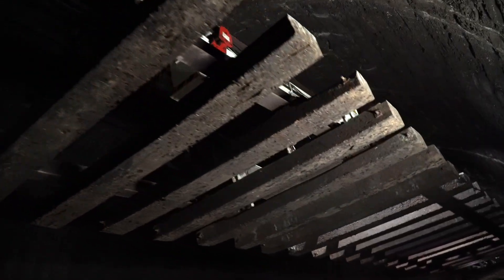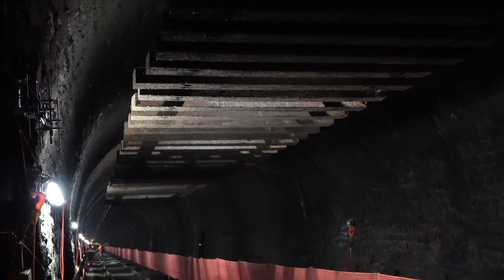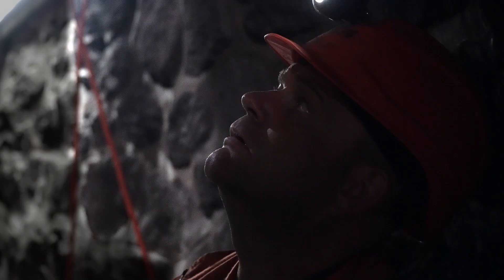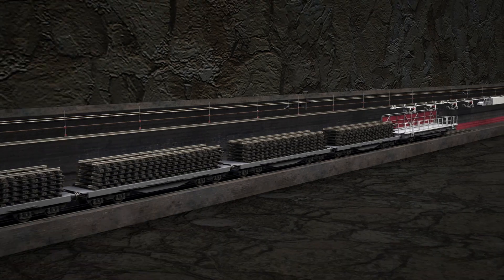The monorail takes about five minutes to traverse the whole 300 metres that makes up a stage. The tunnel is narrow and there is little space for loading the track panels. Thanks to the monorail, the 300 metres of track are still removed on schedule.